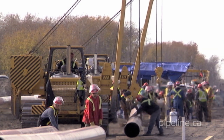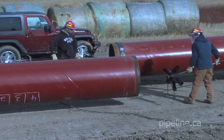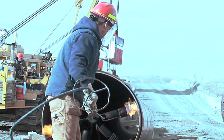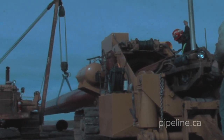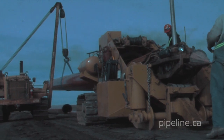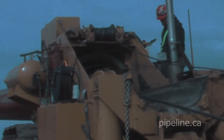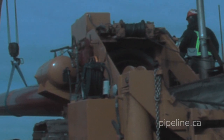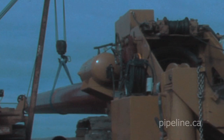Once individual pipes are strung and set up on their timber cribs, crew members preheat the steel pipe within a specified range in preparation for welding. In areas where it's not possible to lay a pipe straight due to the terrain, journeyperson pipe layers work with laborers using special cold bending machines. These machines enable bends in the pipe so that it properly aligns with the contour of the land.